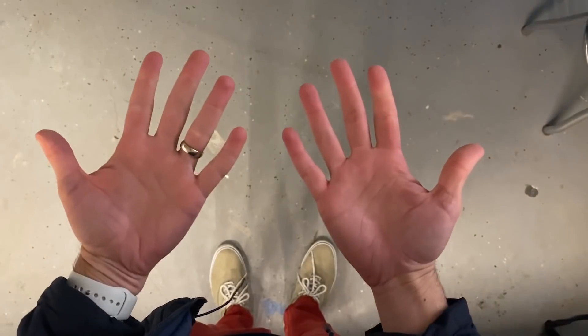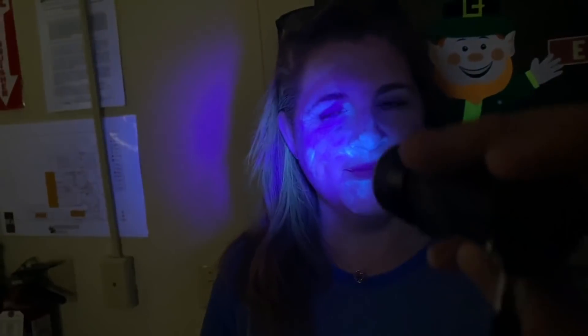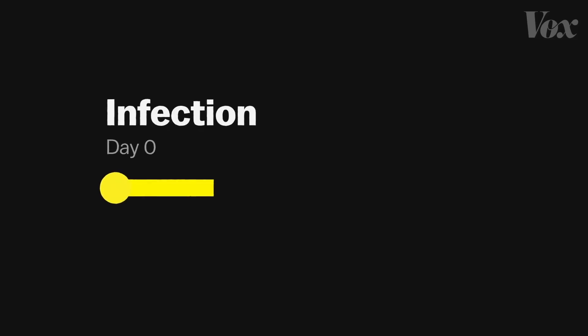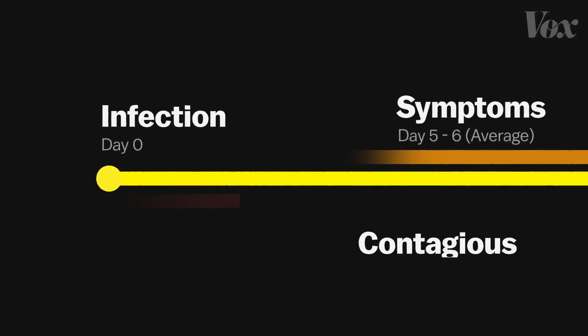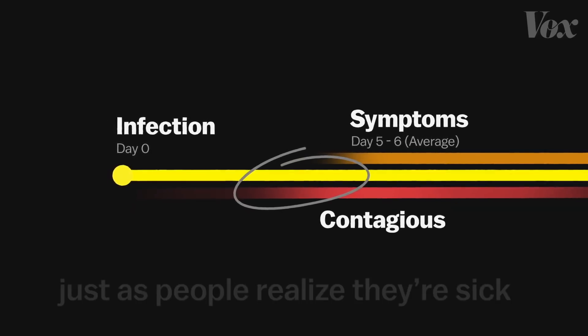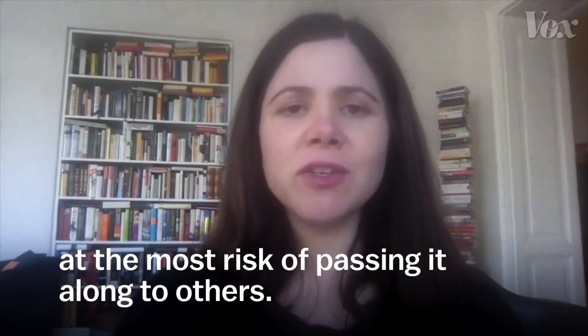Mark Rober recently showed how difficult it is to avoid spreading the virus, picking it up and touching your face. If you turn a black light on, it becomes visible. Everything you see here started with just the teacher and one student having a little of that powder on their hands. And one major reason for the rapid spread of coronavirus is that we can spread it without realizing we have it. After getting infected, it can take an average of five to six days before you feel sick and your symptoms start to appear. But you can already spread it to people in that period, even if you feel healthy. Just as people realize they're sick, they seem to be at the most risk of passing it along to others.